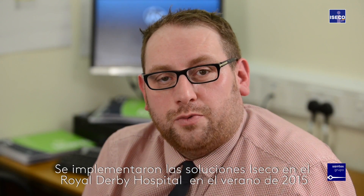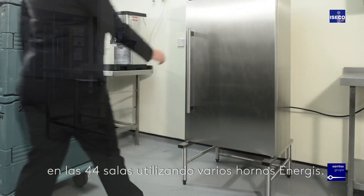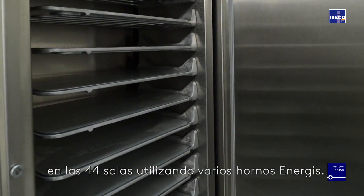The ISECO solution was implemented at Royal Derby Hospital in the summer of 2015 across 44 wards, with various ovens installed on site.